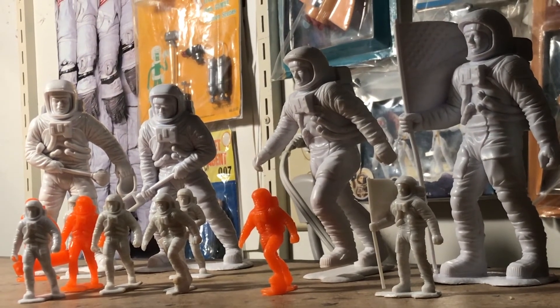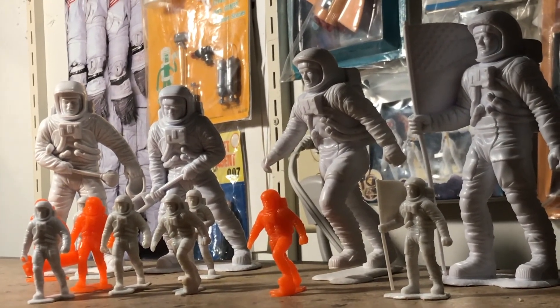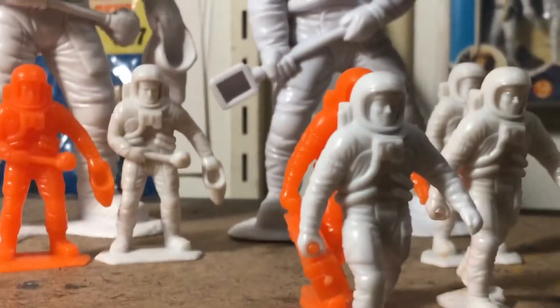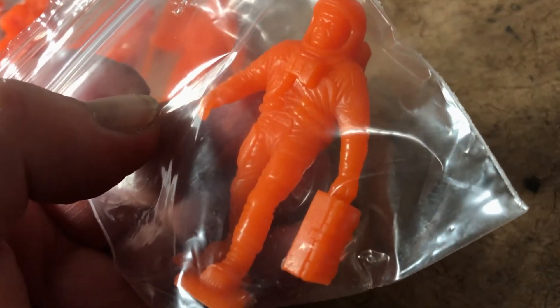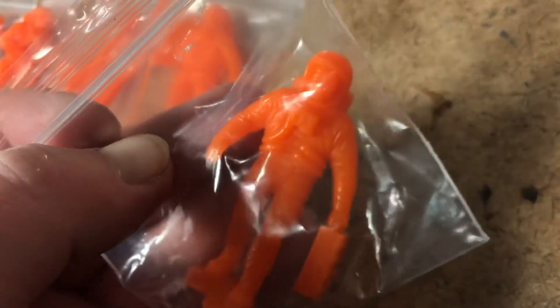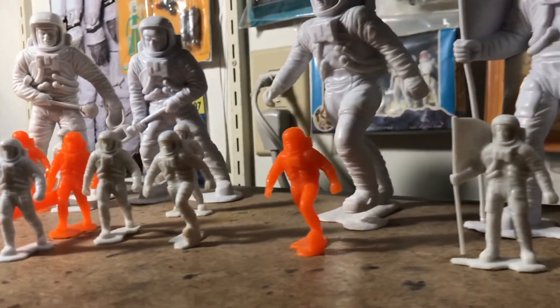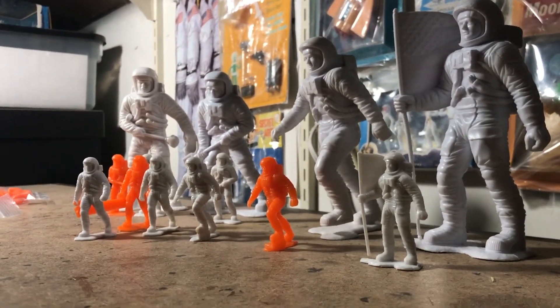Marx toys Apollo astronauts in six inch and 60 millimeter form. The last one I need to complete my collection is a white lunchbox guy — or suitcase guy, I guess, since that's bigger than a lunchbox. Here's a guy with his suitcase going to grandma's for the night. Like, comment, and subscribe — thanks for watching.